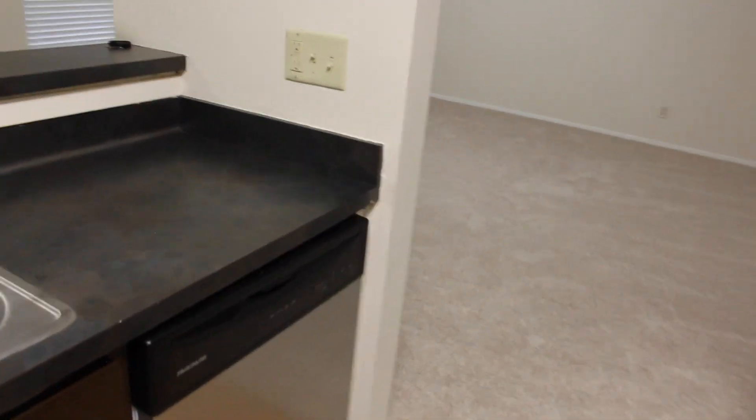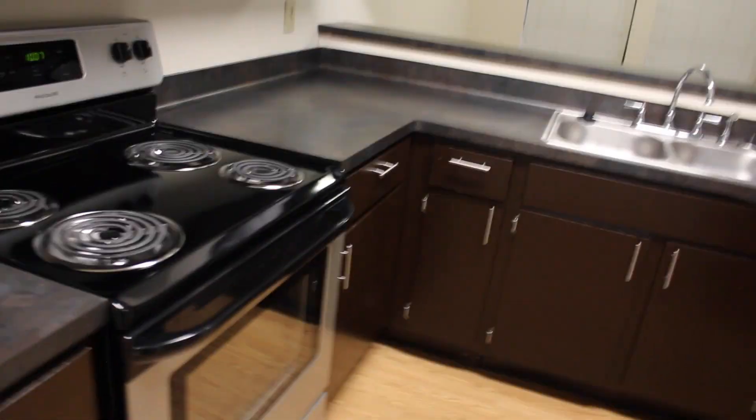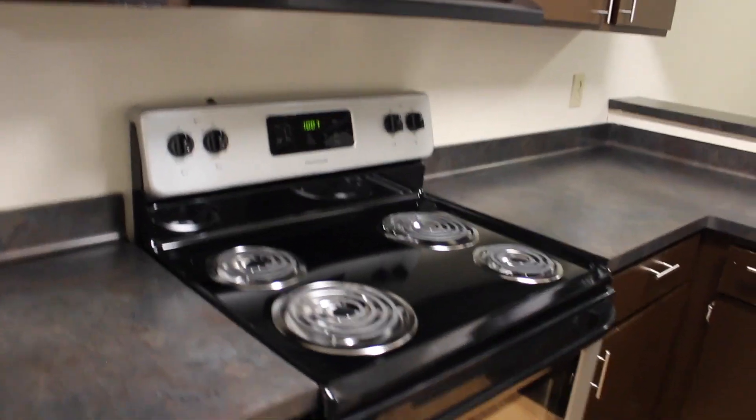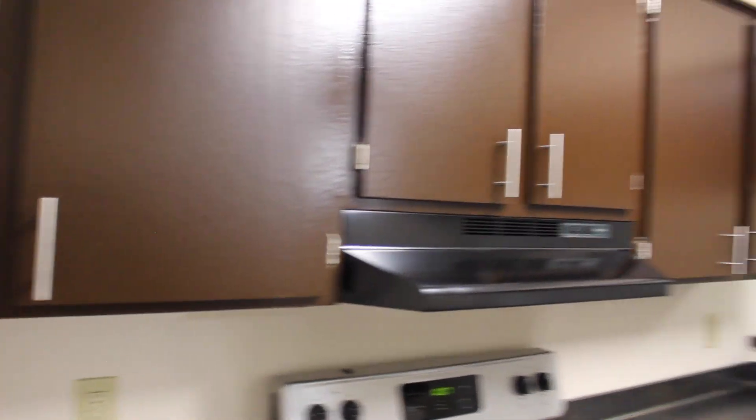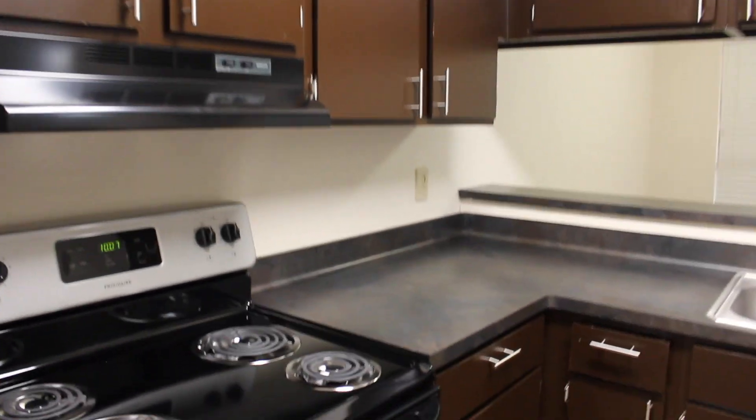Brand new dishwasher — all the appliances are brand new. I have a little bit more cabinet space because in my old apartment the refrigerator was here, so I have more counter space to cook, which I'm excited about.